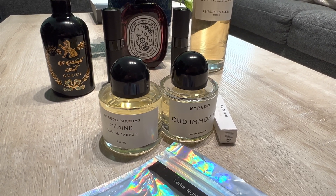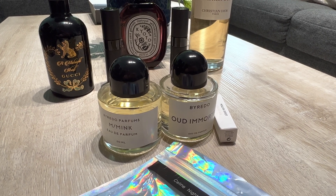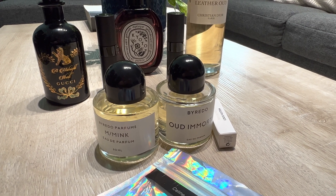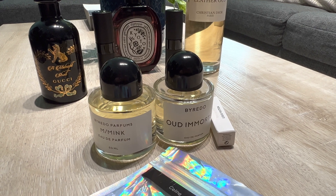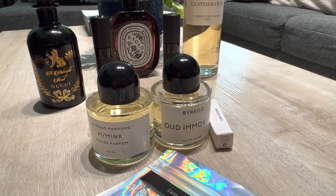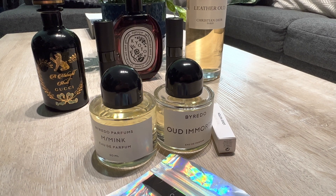I had been looking into YSL Baby Cat for about three weeks since they posted it online. It was only available in Dubai on their website, but then the perfumer was just revealed — it's Dominique Ropion. So now I'm 100% sold in. I'm definitely going to pick that up whenever it drops — it'll be my first YSL from that collection.